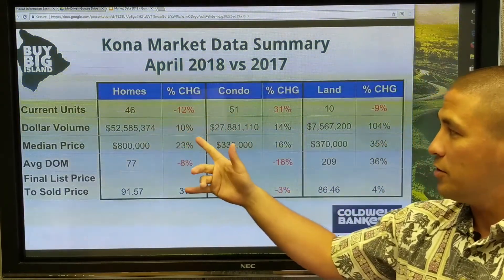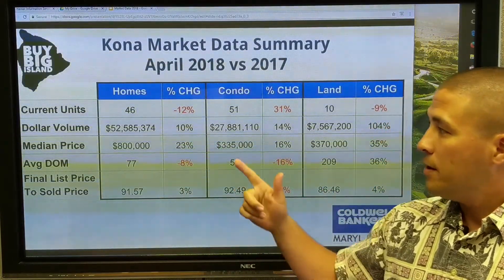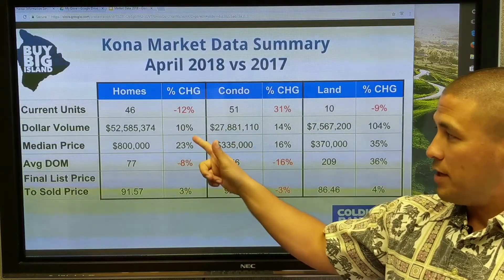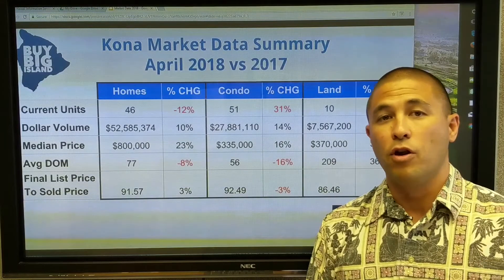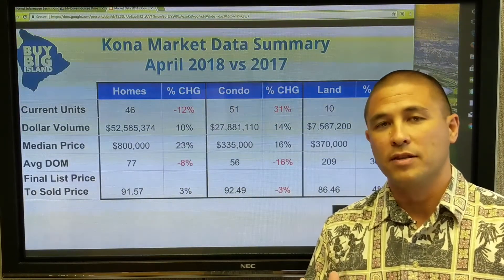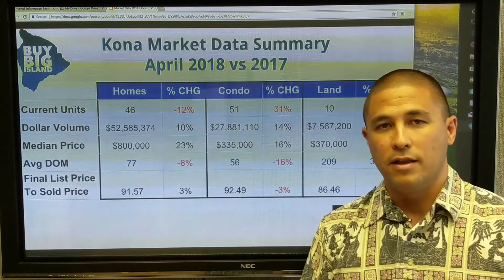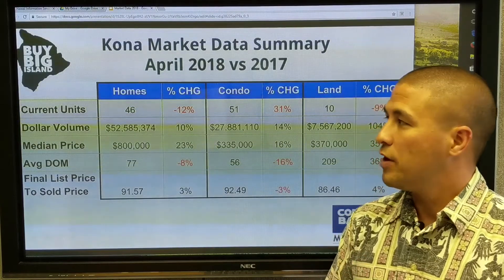Looking at April 2017 versus April 2018: current units sold is down a little bit — that fluctuates and isn't a critical data point. Dollar volume is up 10%, but that's really skewed by the number of large homes sold. Sometimes in a month you get five or six three-plus million dollar homes that sell by the resorts, and that pushes that number way up, so it can go back and forth — it's not a great indicator.